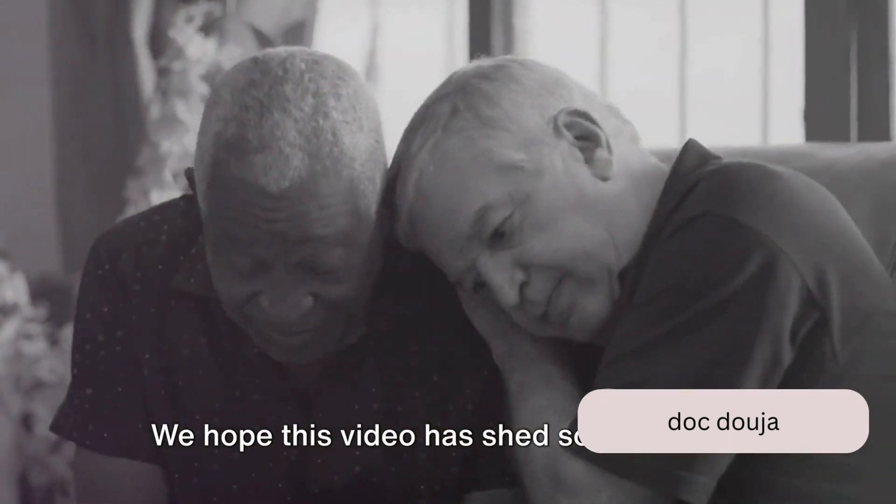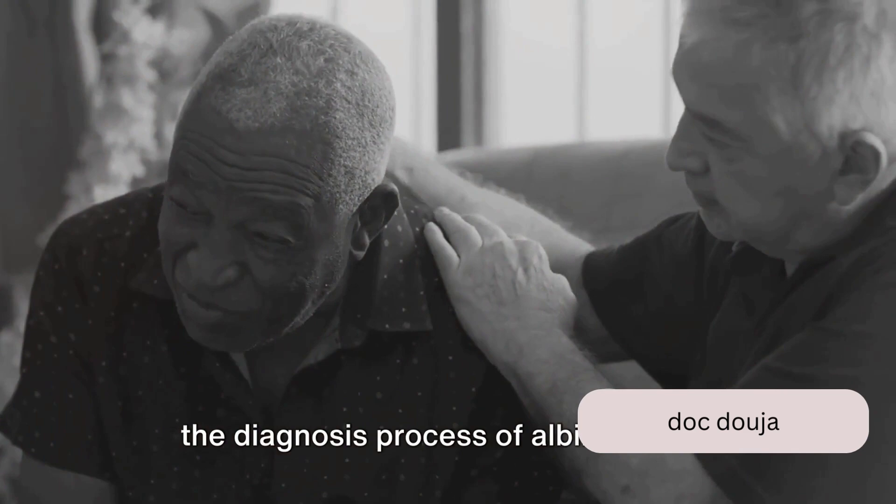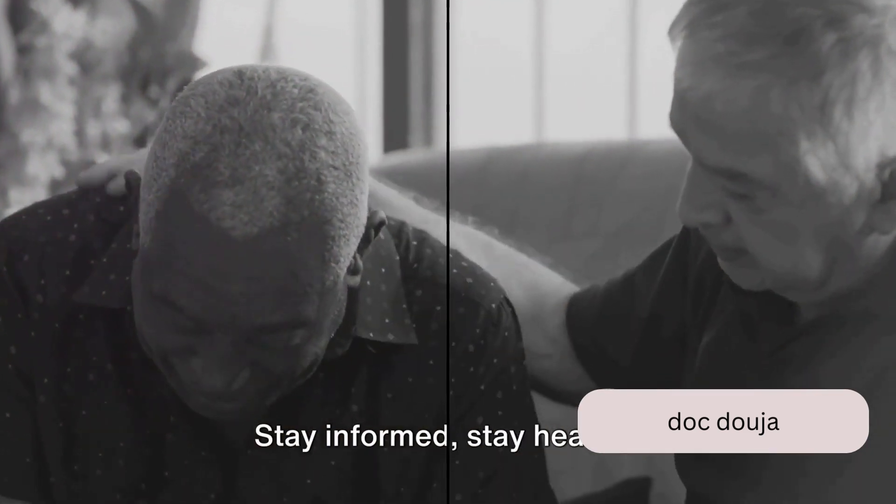We hope this video has shed some light on the diagnosis process of albinism, and remember, knowledge is power. Stay informed. Stay healthy.